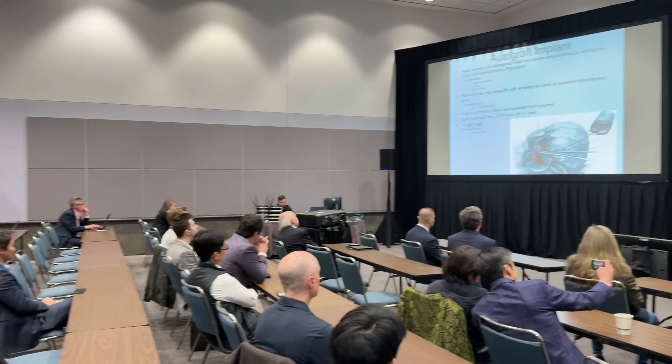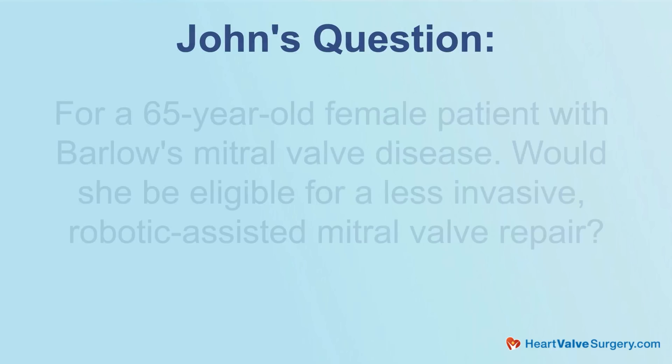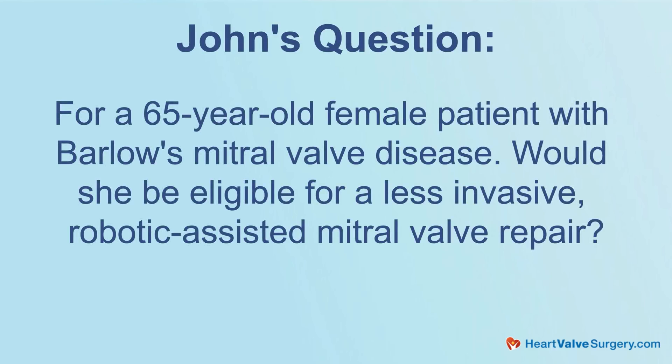We're here at STS and we're learning a lot. We're getting patient questions as well. This comes from John, who's asking for a patient who is 65 and female with Barlow mitral valve disease. Would she be eligible for a less invasive robotic assisted mitral valve repair? Maybe you can help our community not just answer that question, but share a little bit about what Barlow's is.